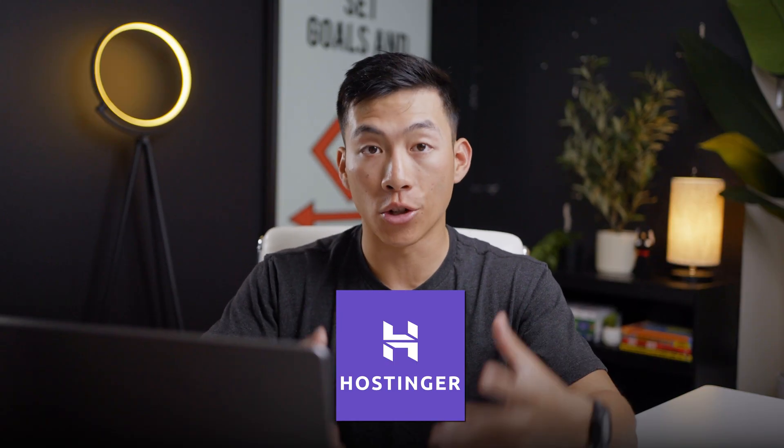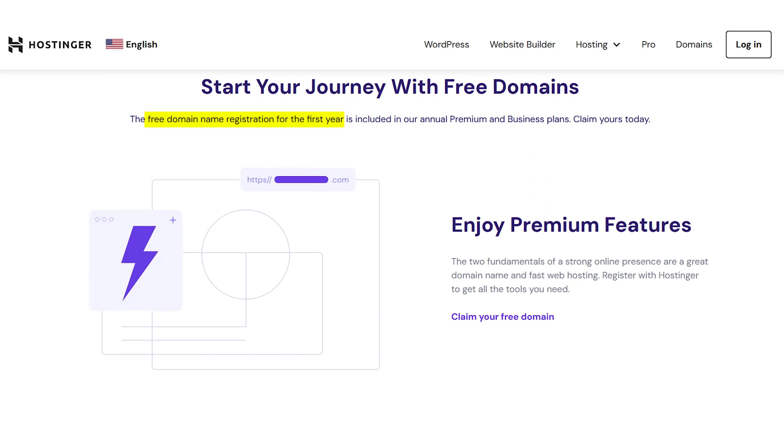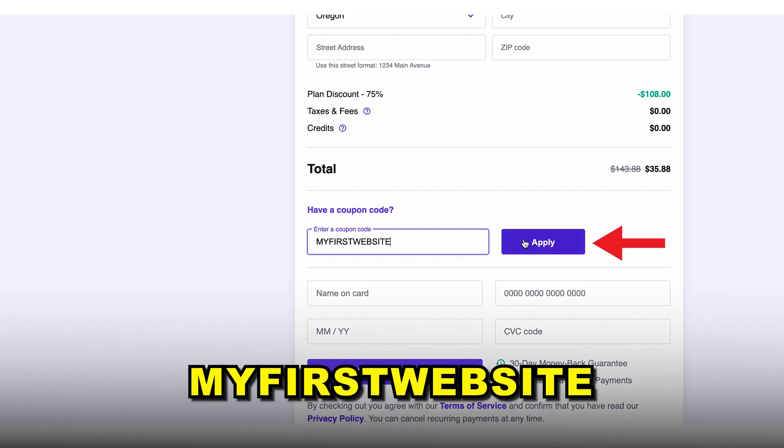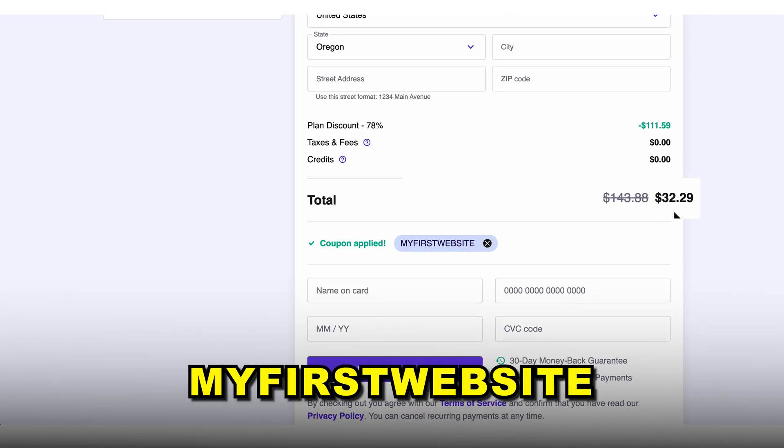If you're looking for the most affordable option and you don't want to upgrade your Wix plan or your Squarespace plan, then we actually recommend going with a platform like Hostinger. With Hostinger, they're going to give you a free domain name for the first year, and right now you can get your website set up on Hostinger for less than $3 per month. If you use our code 'myfirstwebsite,' you can get an even greater discount.